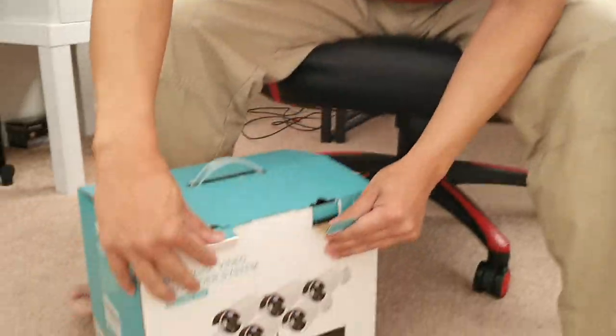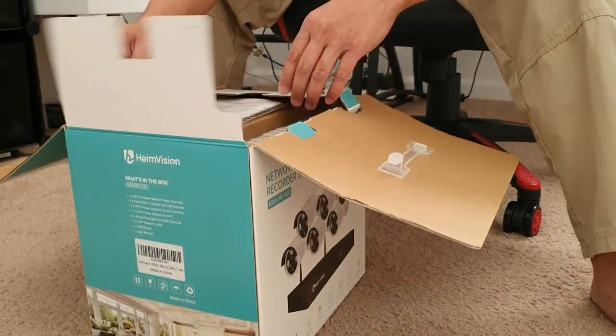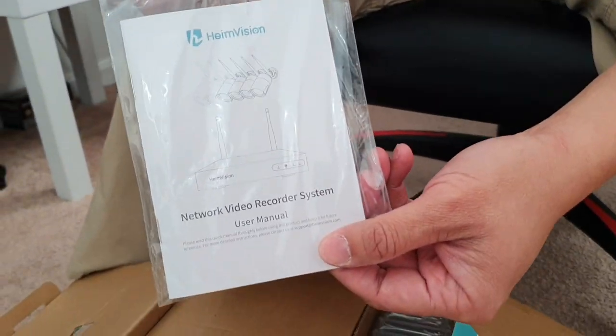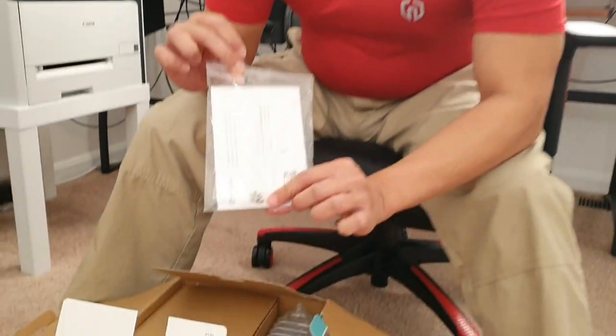Anyway, let's unbox this. Here we go — I'm really excited! It comes with a really simple instruction sheet. I love simple instructions — I don't like complicated ones. And it comes with a bunch of little screws.